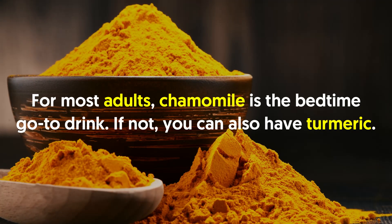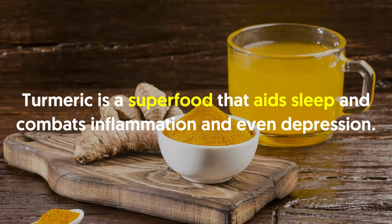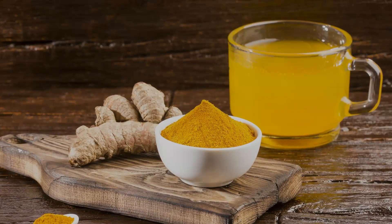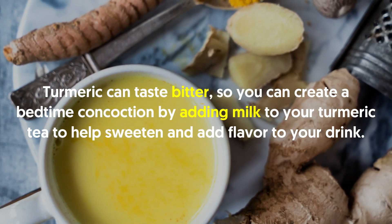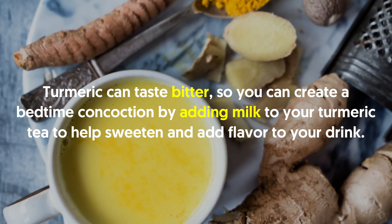If not, you can also have turmeric. Turmeric is a superfood that aids sleep and combats inflammation and even depression. You can purchase it at a grocery store or at a local farmer's market. Turmeric can taste bitter, so you can create a bedtime concoction by adding milk to your turmeric tea to help sweeten and add flavor to your drink.